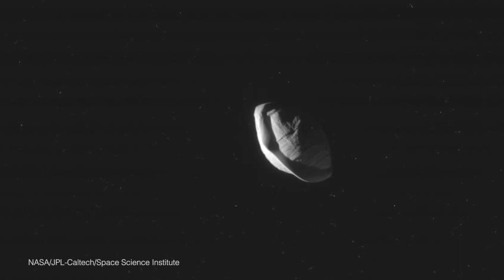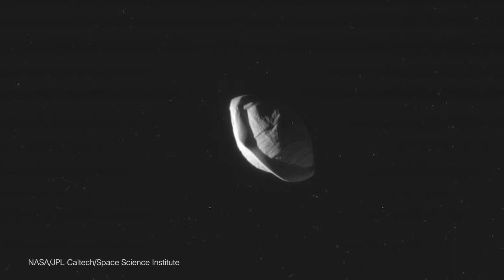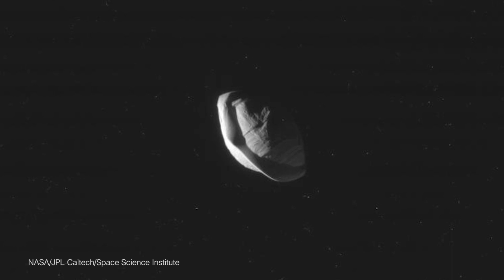In case you haven't been paying attention recently, there is ravioli in outer space. There's a piece of ravioli floating around Saturn called Pan, and it's one of the weirdest moons. Not only because it has a ravioli shape, which is absolutely delicious, but because it's also less dense than a snowball, which is quite odd.